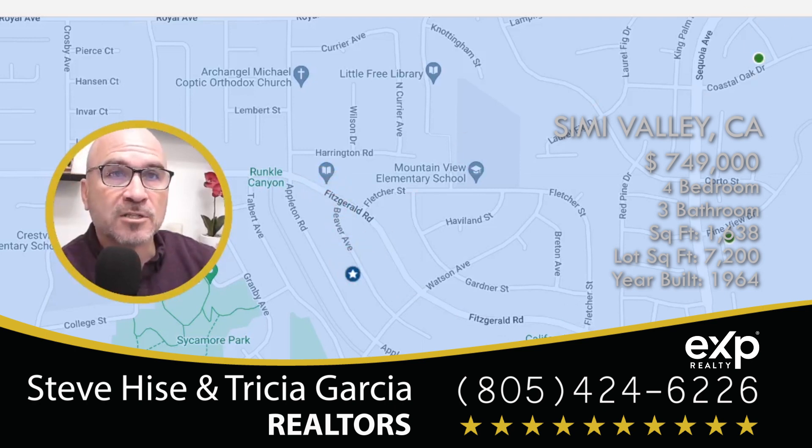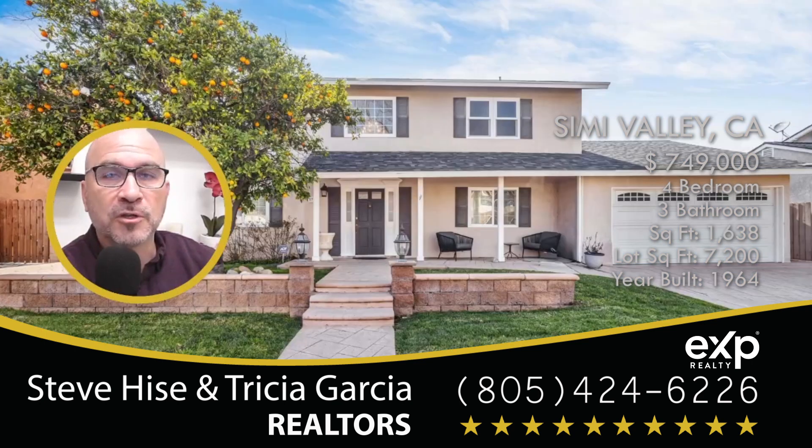If you want more details on the actual location of the home, all you need to do is click on the link that I'm going to put in the description below. It's going to give you all the details, the address, more pictures, and more details of the home itself.